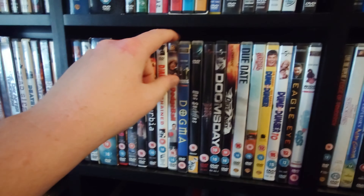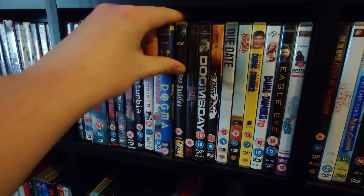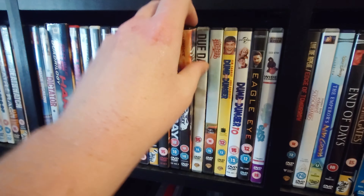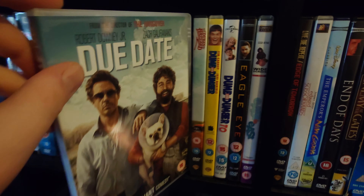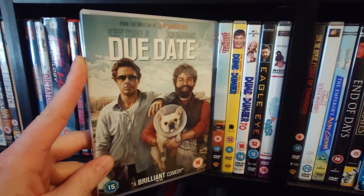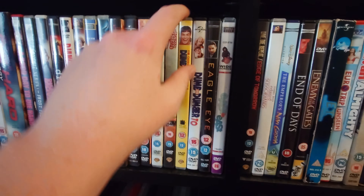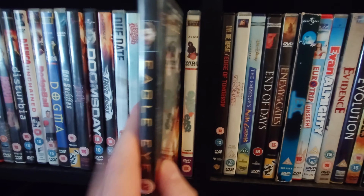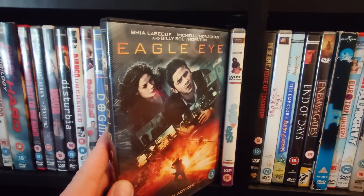Django Unchained. Dodgeball. Dogma. Dog Soldiers. Doom. Doomsday. Drive Angry — I actually really enjoyed that even though it's got Amber Heard in it. Due Date, which in my opinion is just like a remake of Planes, Trains and Automobiles for the new generation. The Dukes of Hazzard. Dumb and Dumber. Dumb and Dumber 2, which wasn't that great. Eagle Eye — another underrated Shia LaBeouf film I want to upgrade alongside Disturbia.